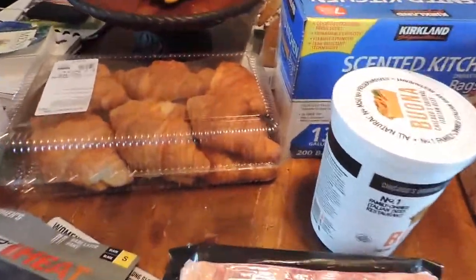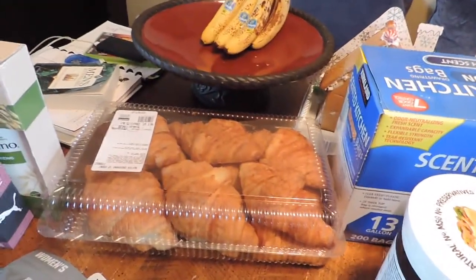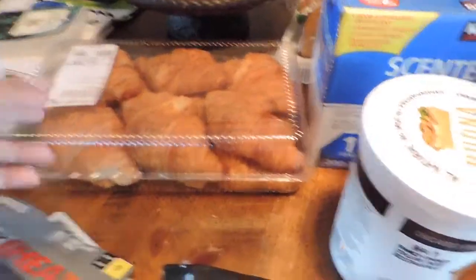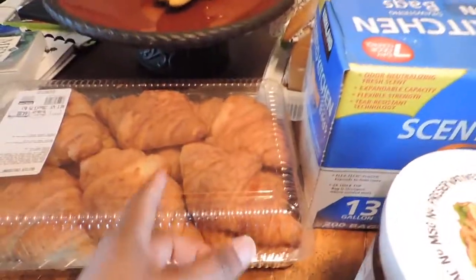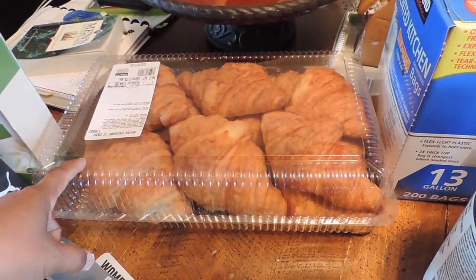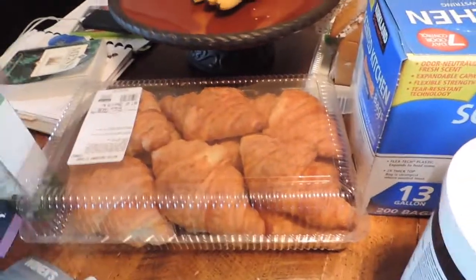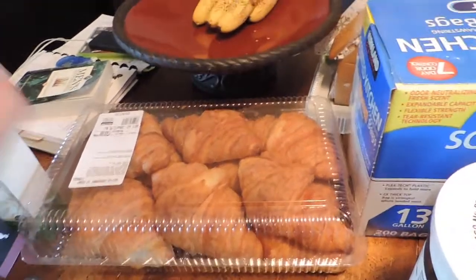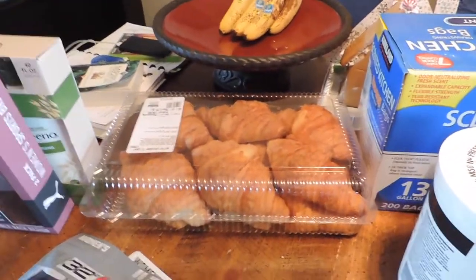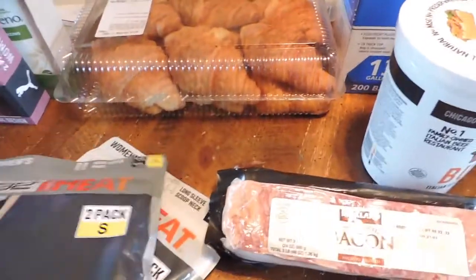We got some croissants — these are the best deal for croissants. When we get croissants from Walmart, it's like $2.99 for six or four. These are the best price and they're really good too. I want to say they're 12 for $4.99 and they're delicious. So my husband wanted to get those because we'd been picking them up here and there from Walmart and these are a little bit better.